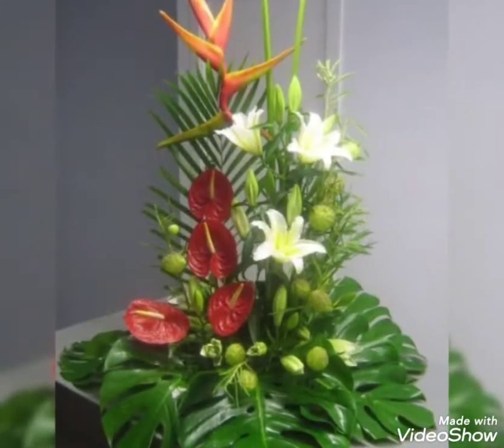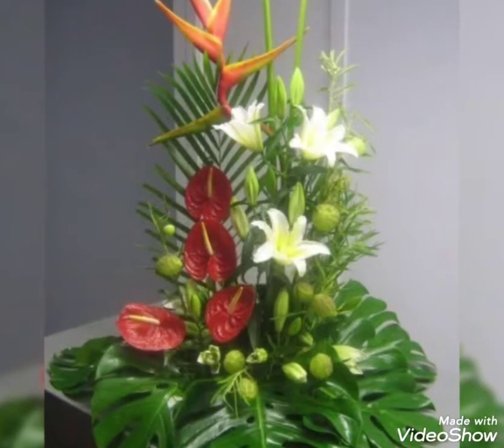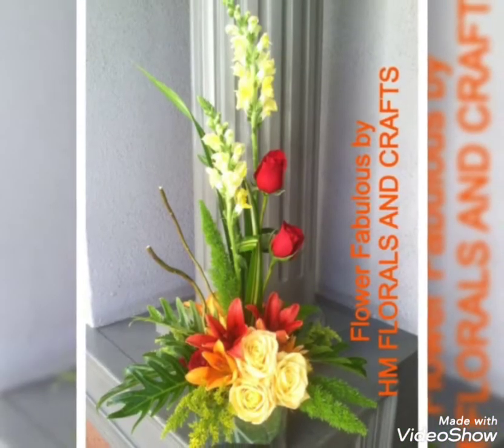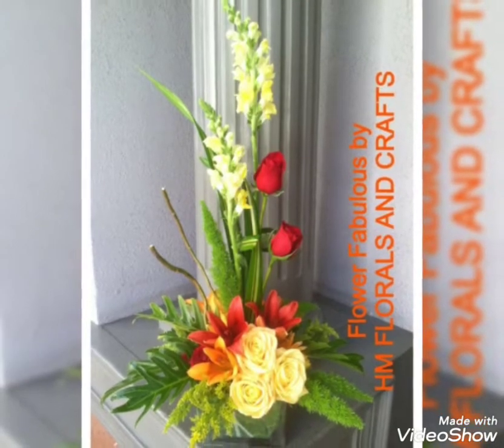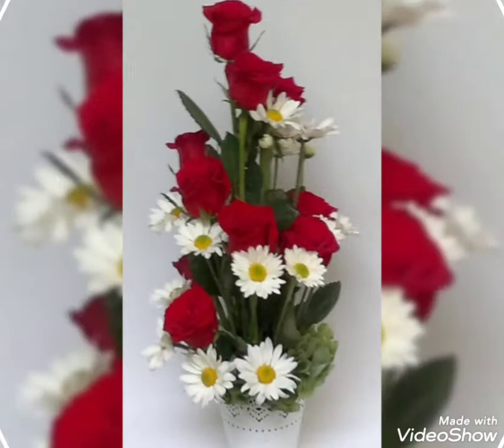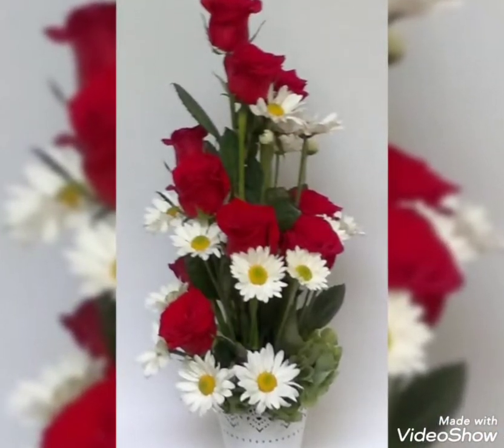Also guys, if you are new to my channel, do subscribe and press the bell icon to get notifications on time. There are so many beautiful and very adorable flower decor ideas in today's video — stunning and fabulous flower decor ideas that look super pretty and super amazing.